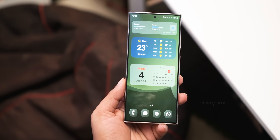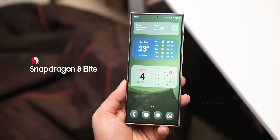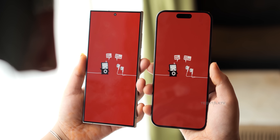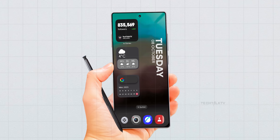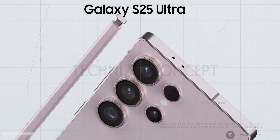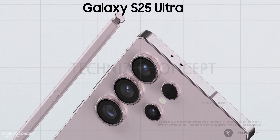The Galaxy S25 Ultra is set to feature the new Snapdragon 8 Elite chipset, which Qualcomm just unveiled at their latest event. It's now official — Apple no longer has the fastest smartphone chip. The crown is now on the Android side, and that's a big deal for the S25 Ultra. Let's dive into 7 major things Qualcomm revealed and what they mean for Samsung's next flagship.